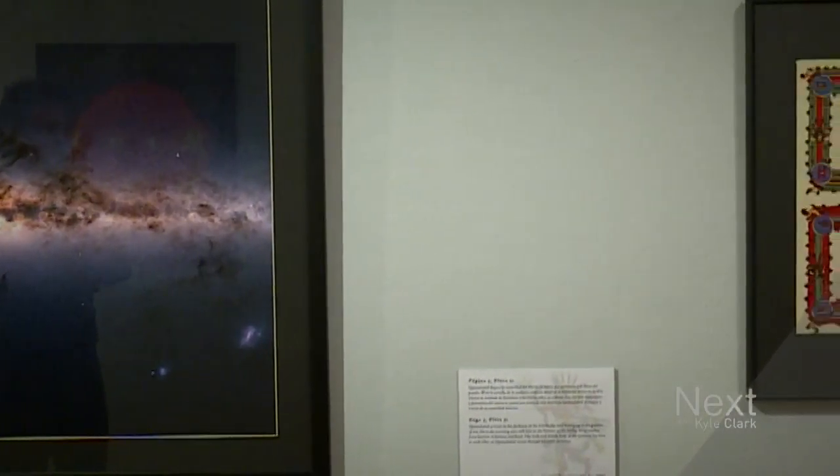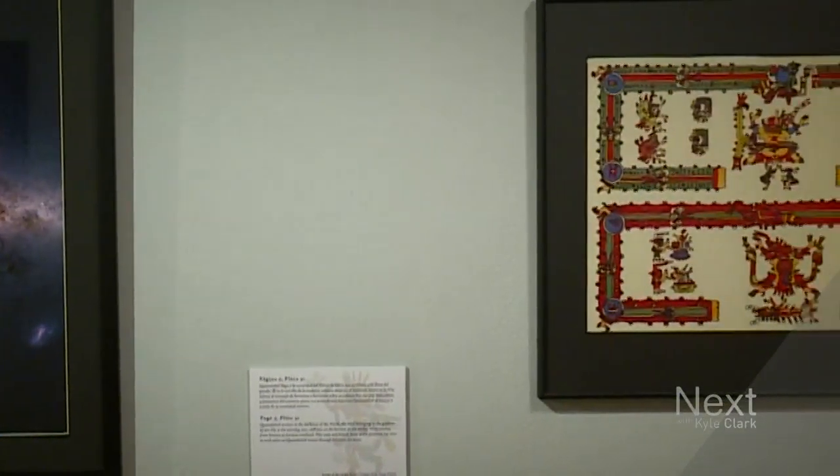This is how they represented Earth, and now this is how we see it now. This is the galaxy? This is the galaxy, yes. And this is the interpretation of the galaxy, correct.